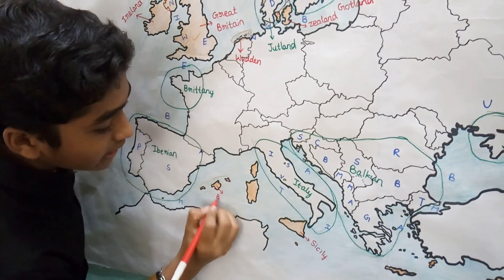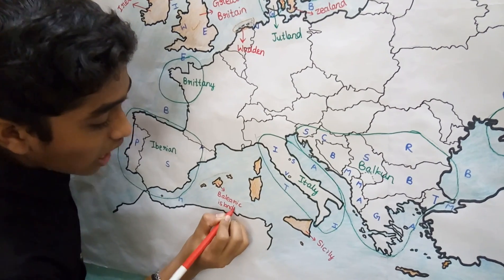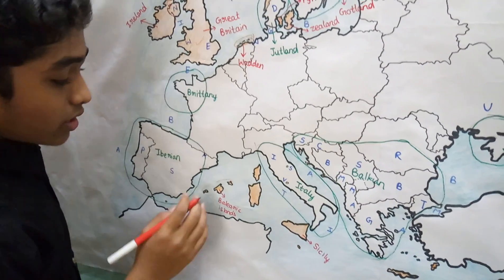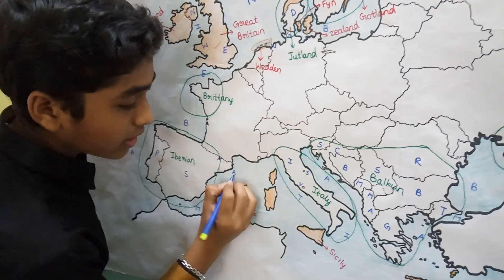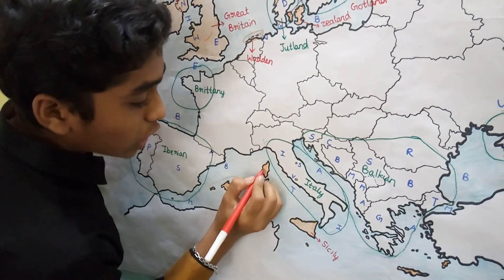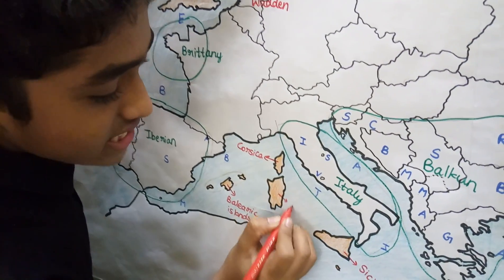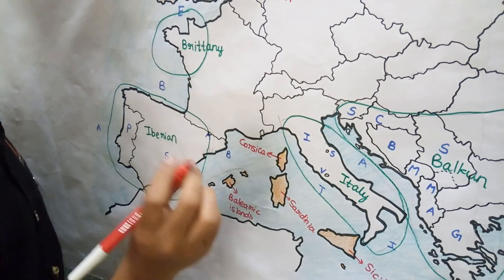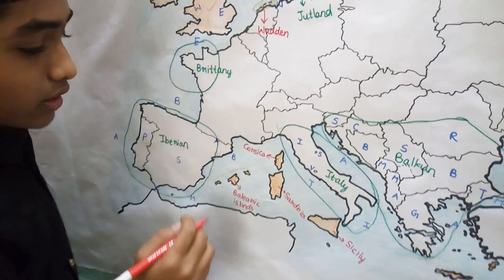The Balearic Islands are situated in the Mediterranean Sea, with the Balearic Sea nearby. Corsica is another Mediterranean island belonging to France. Sardinia and Sicily both belong to Italy.